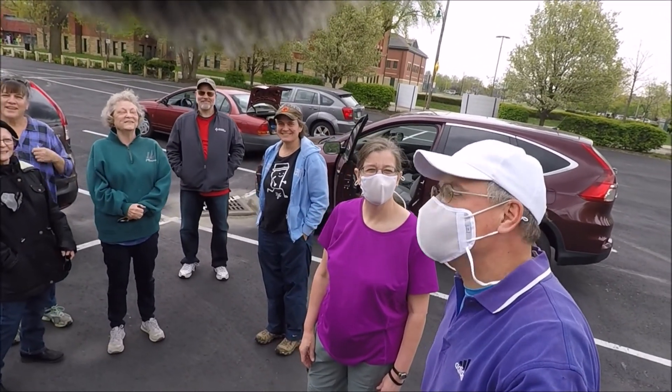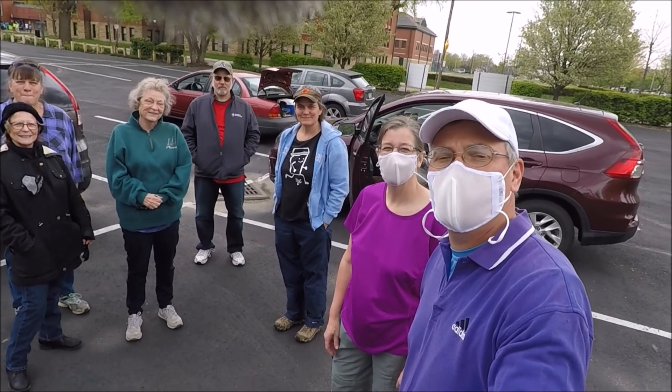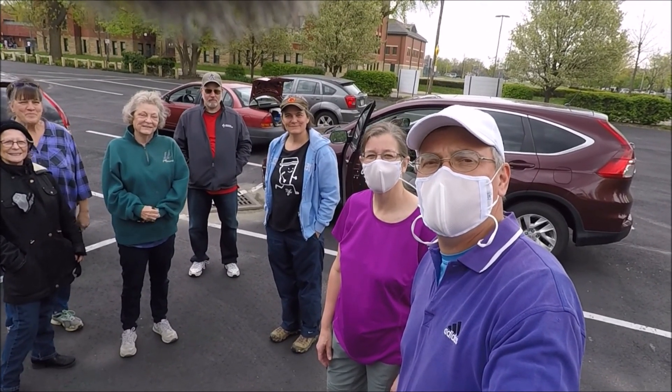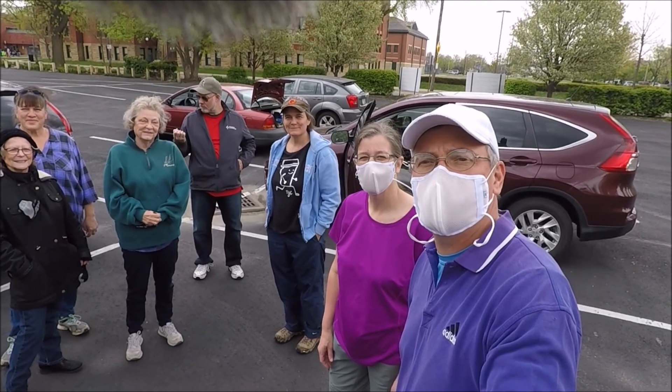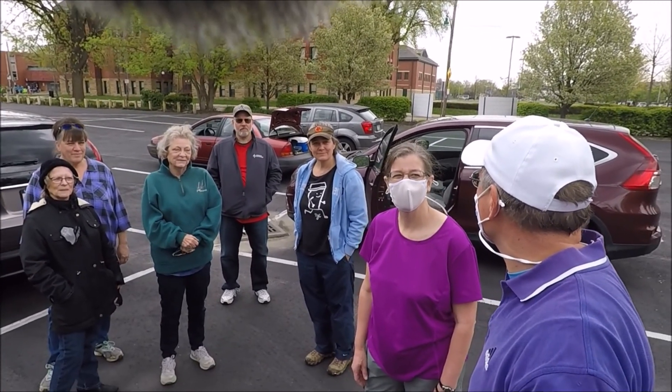We're getting ready for our spring wildflower walk. This is our group meeting at the church. We might pick up a few others over at Three Creeks, which is where we're headed today. We're going to see a lot of bluebells.